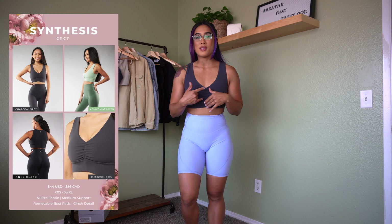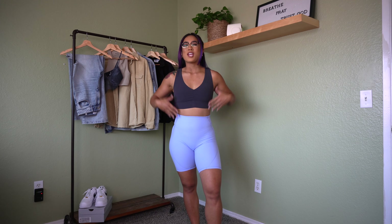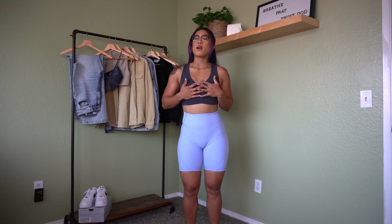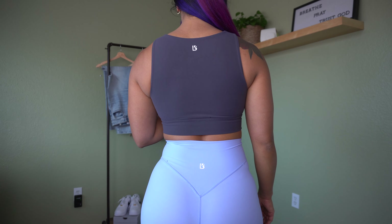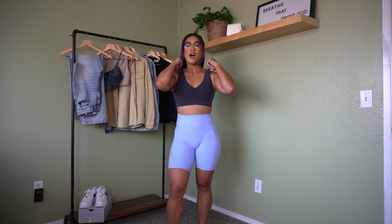Let's talk about this top first — I am obsessed. This is the Synthesis crop and I think it's so cute. I love the ruching detail they have down the center between the boobs; I feel like it really shapes the chest area for girls that don't have a lot of boobs. I really love the UV V-cut in the front. The color is stunning — you already know I love anything charcoal. The back is very basic with the logo on top. Overall I'm obsessed with this top.